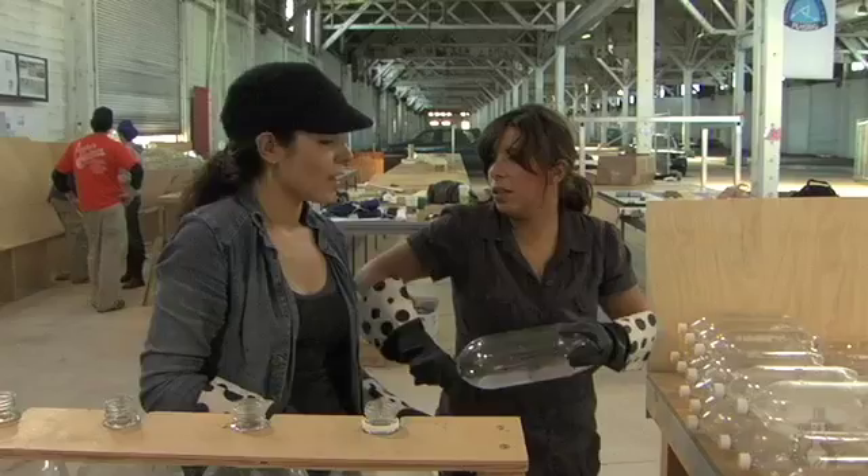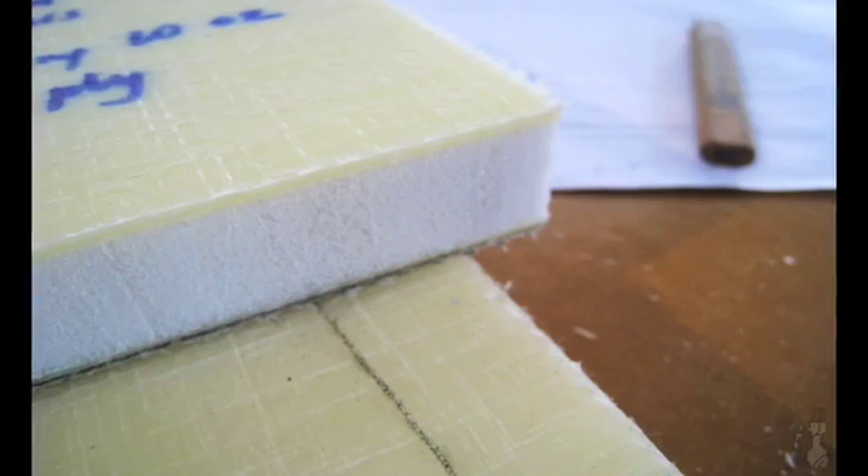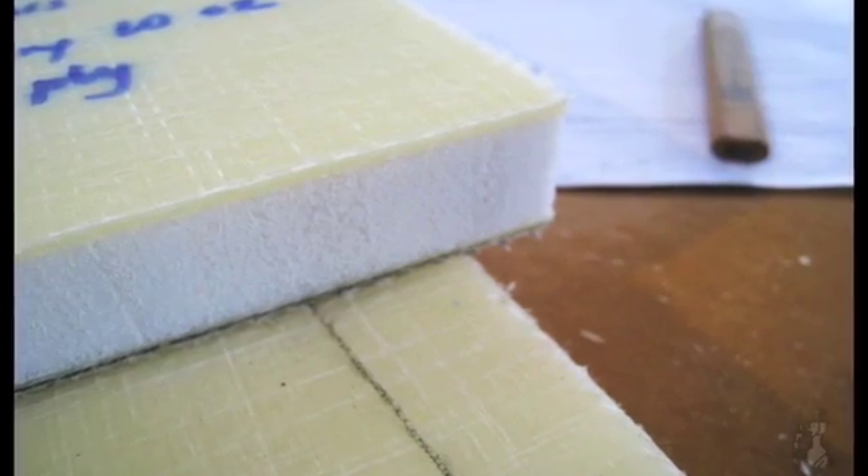Everything on this boat will be made out of PET in some form or other — whether it's in the form of a bottle, a panel, or this SRPET fabric — it will all be the same material. What's nice about that is that we can upcycle or recycle the whole boat.